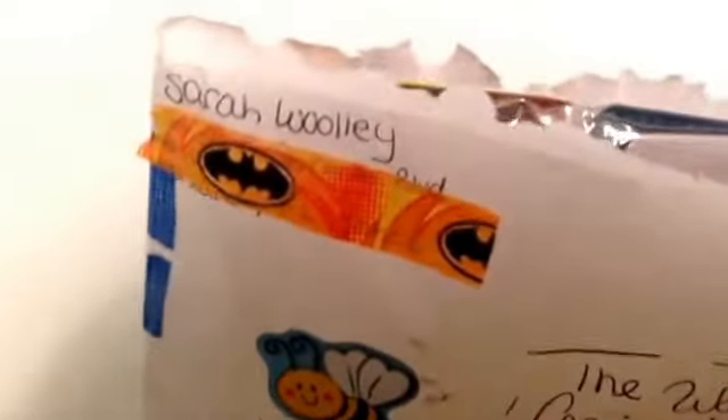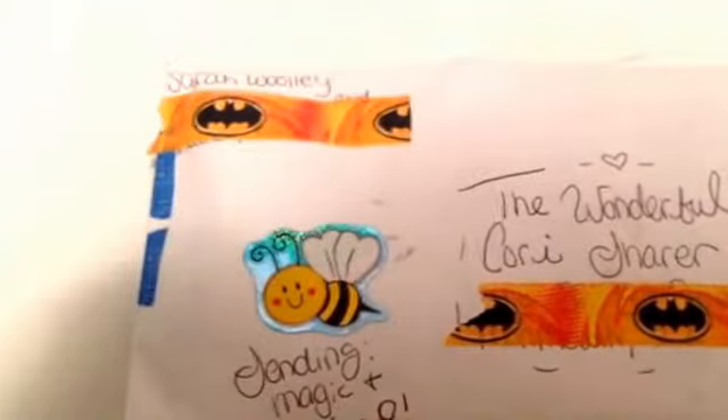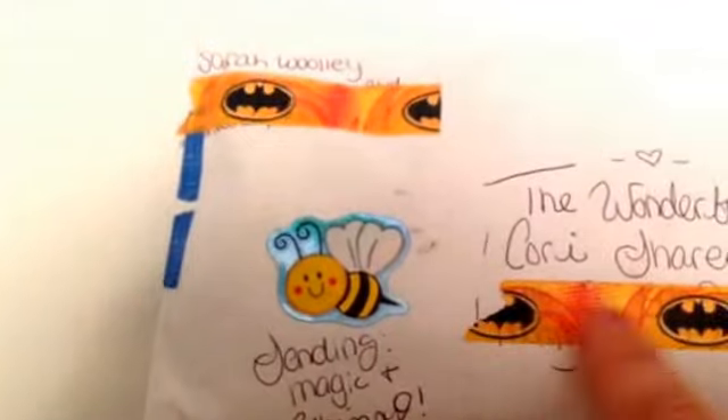Hi guys! I got my mail today and I got a pocket letter from Sarah, who is something different here on YouTube. She's so funny, I love her videos! Look at all the little sending magic and whimsy.